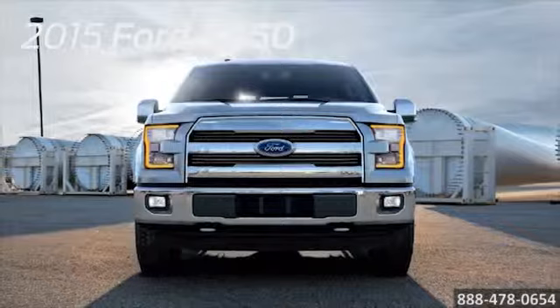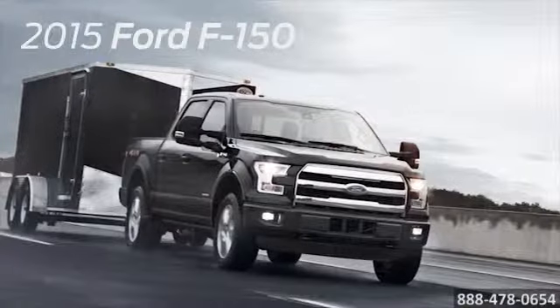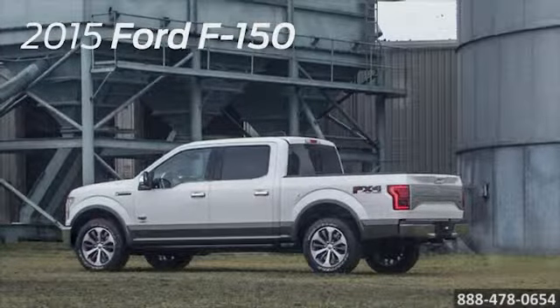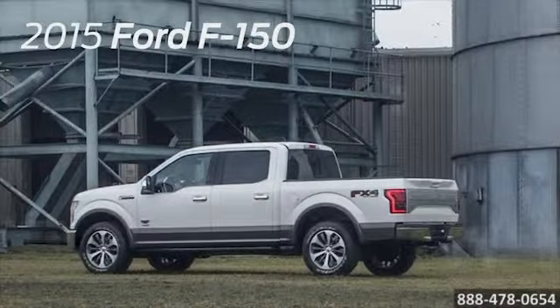There is an assurance that comes with driving the F-150. Surrounded by a sturdy steel safety cage and equipped with safety features such as a safety canopy system with side curtain airbags, advanced track with roll stability control and curve control, to give you the peace of mind Ford is known for.